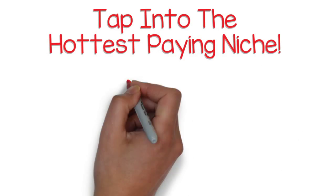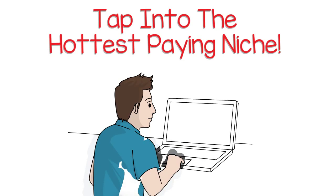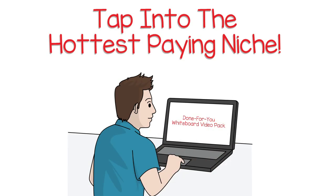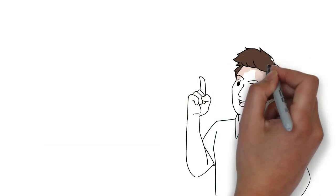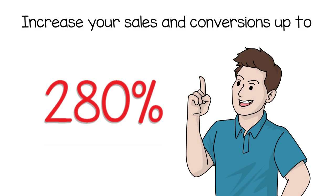Tap into the hottest paying niche. With our done-for-you whiteboard video pack, you get access to videos in the best converting niche so you can start making money within minutes. Did you know that using whiteboard animation videos can increase your sales and conversions up to 280%?